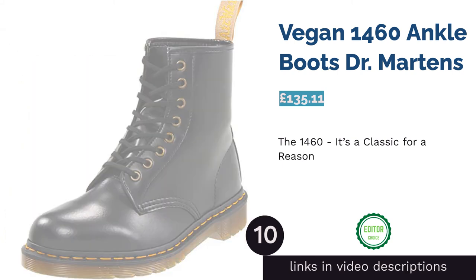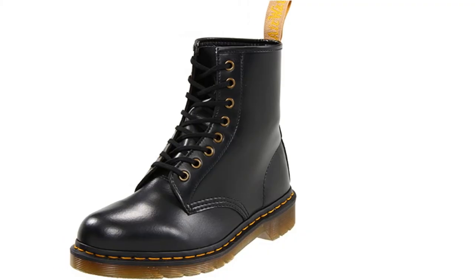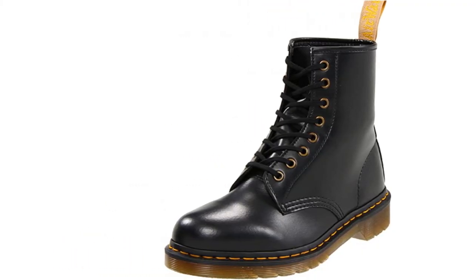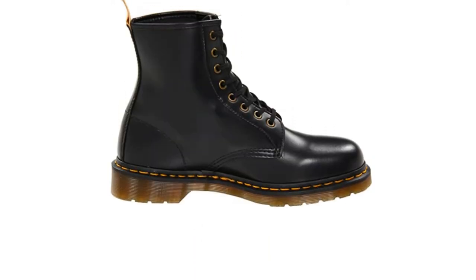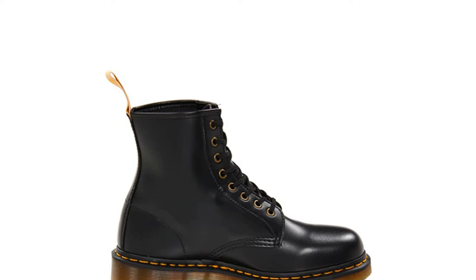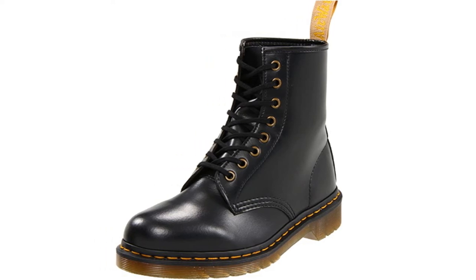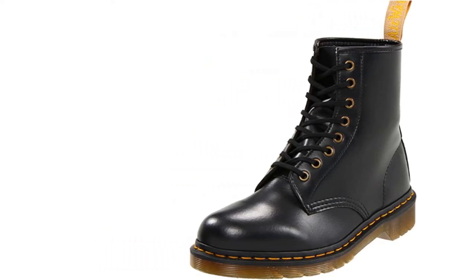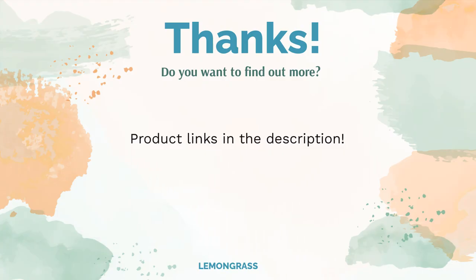The next product is the Vegan 1460 Ankle Boots by Dr. Martens — you didn't really expect anything else, did you? The 1460 is the original Dr. Martens boot: thanks to its eight-eye design, grooved sides, yellow stitching, and unmistakable sole, it's instantly recognizable. The term may get thrown around a lot, but these are truly timeless. The vegan model is barely distinguishable from the originals, and you can be sure they have the same level of quality and durability. Everyone should own a classic pair of Dr. Martens at some point, and now you can do so cruelty-free.